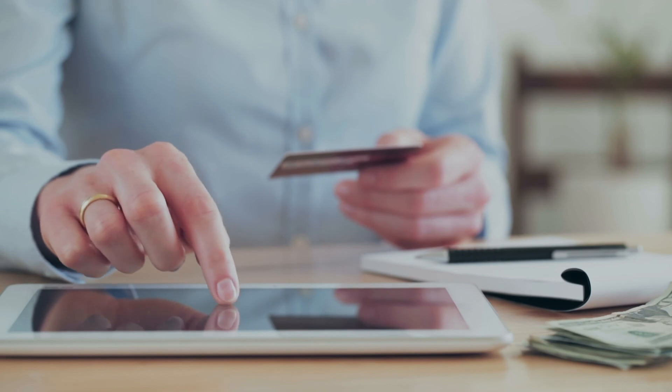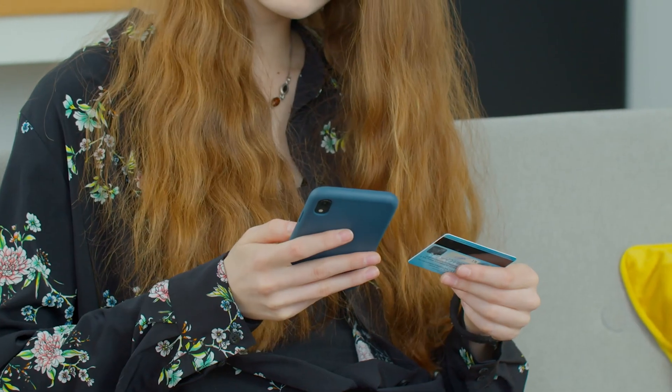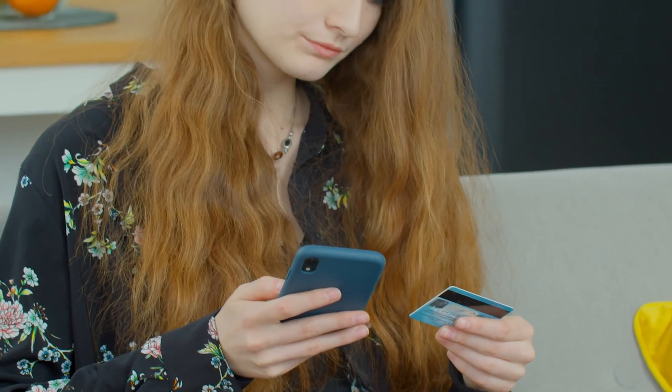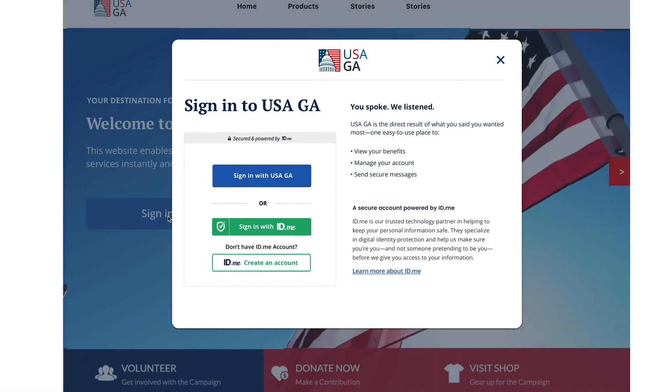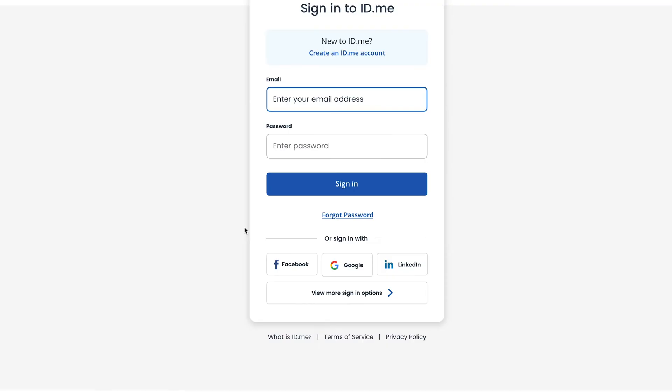The concept of a digital wallet is one that's been discussed in the technology industry for over 20 years now. Most of the conversation centers around trying to make it easy to make payments online. Instead of having to remember the 16 digits in your credit card and type them into a checkout page every time you want to buy something, you could simply have them populated from an online wallet.